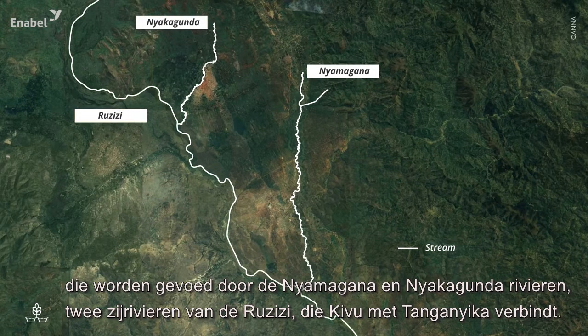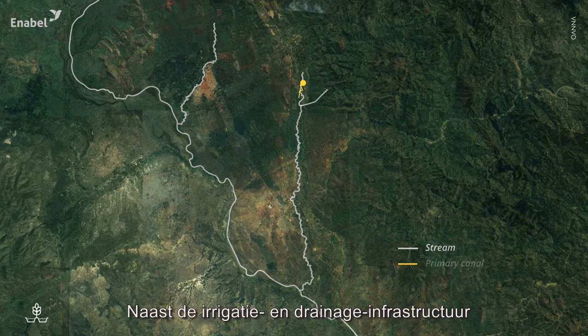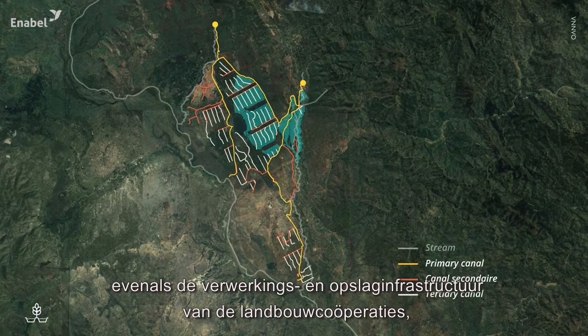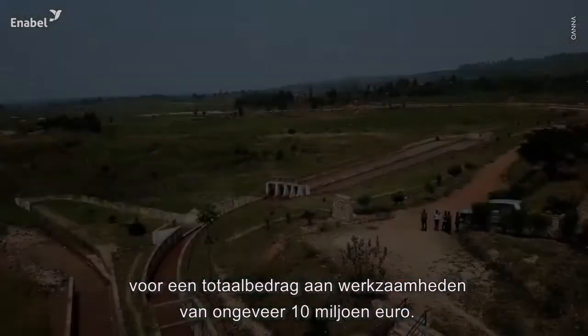Two tributaries of the Ruzisi which connects Kivu to Tanganyika. In addition to the irrigation and drainage infrastructure, this project also enabled the rehabilitation of nearly 30 kilometers of feeder roads, as well as the post-harvest and storage infrastructure of local development cooperatives, for a total amount of approximately 10 million euros worth of works.